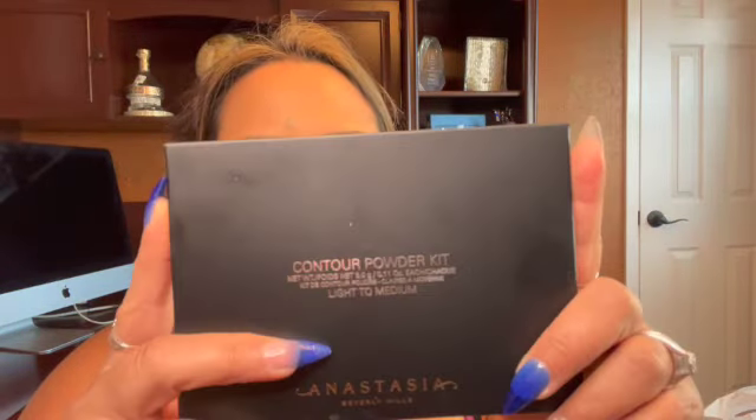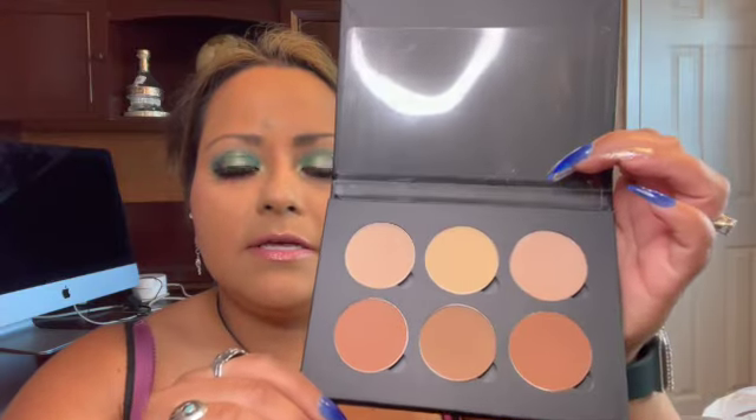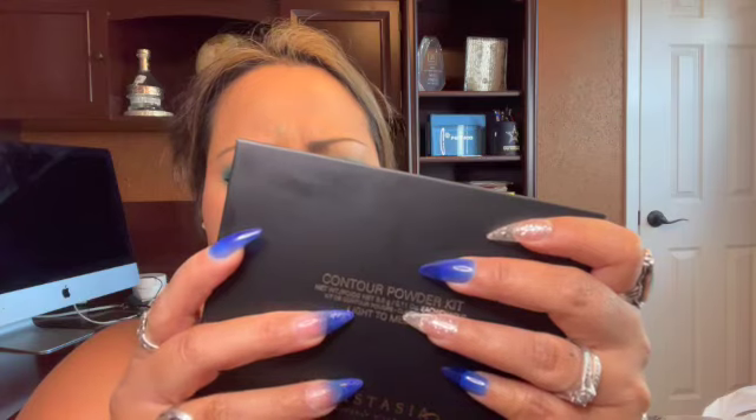He also found this Anastasia Contour Powder Kit in Light to Medium, and I've already been using it — that's what I have on right now. It has these six shades and it is super nice. Very nice. I needed some bronzers and I usually just use the little Hula Beauty or the NARS sample size ones, but we found this one. I think it was $10.99, maybe, and the Becca Foundation was $10.99 as well. I forgot about the prices but I already opened them and used them.